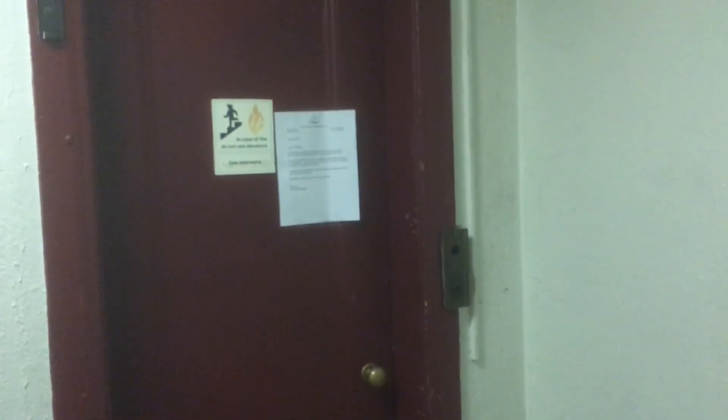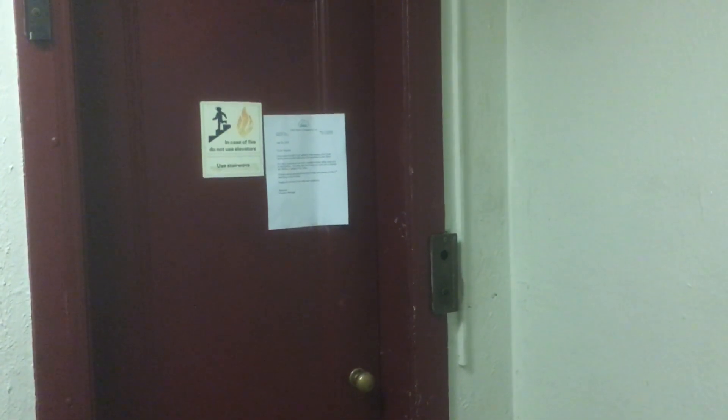This is the elevator at the Boulevard Apartments in North Oakland, Pittsburgh, Pennsylvania. Take a look at what I just found. This appears to be a late 1920s, early 1930s Westinghouse cage-type elevator.